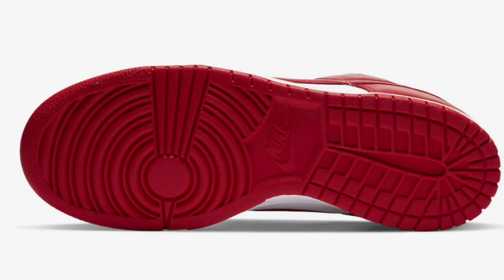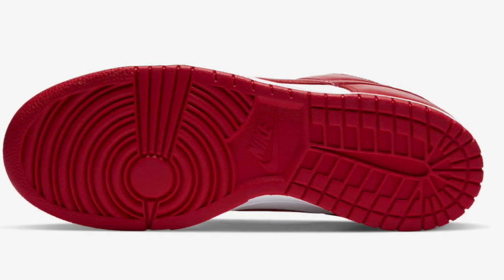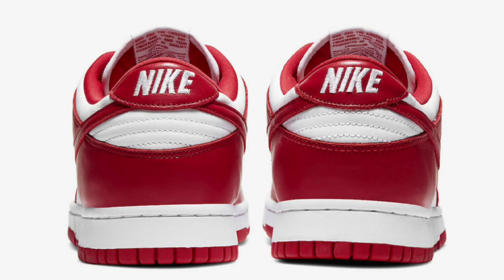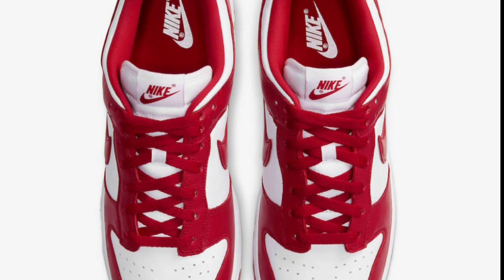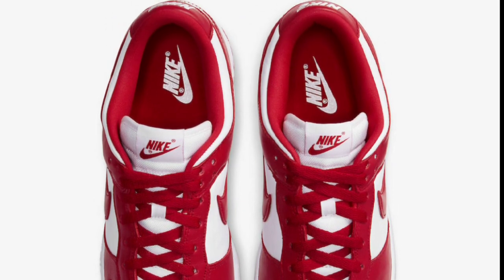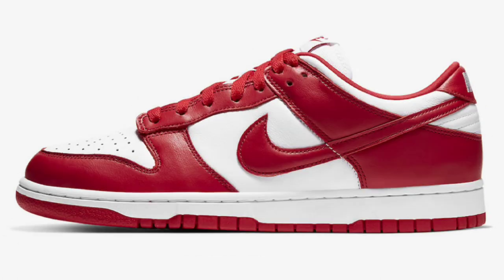Next up, also dropping September 9th for a retail price of $100 to $110, is the Dunk Low St. John's in the white and university red colorway. This shoe pays homage to the 2005 original release of the St. John's Nike Dunk Low. These look pretty much just like the older pair — I just feel like they put a different finish on the paint job. From a one to ten, I give this a solid eight. I don't see myself picking it up, but will you pick up a pair?